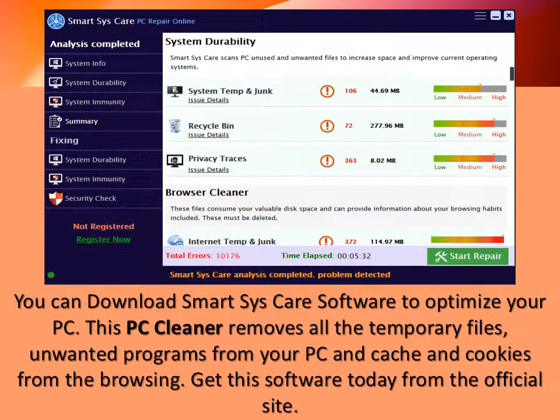You can download SmartSysCare software to optimize your PC. This PC Cleaner removes all the temporary files and unwanted programs from your PC, and cache and cookies from the browser. Get this software today from the official site.